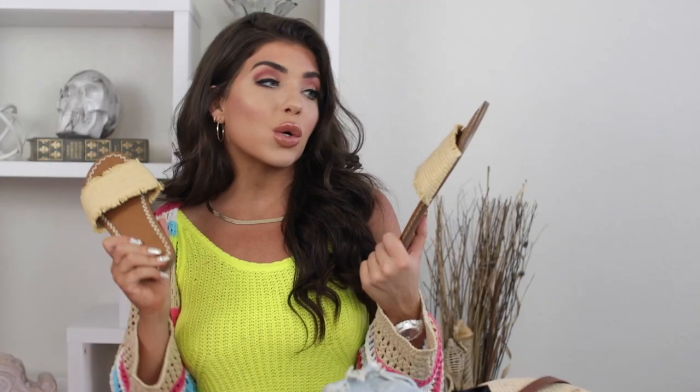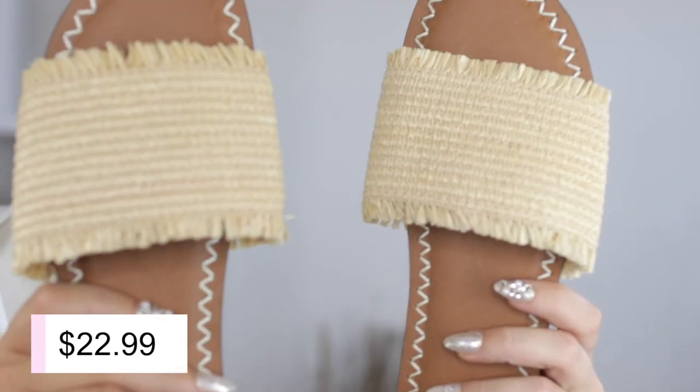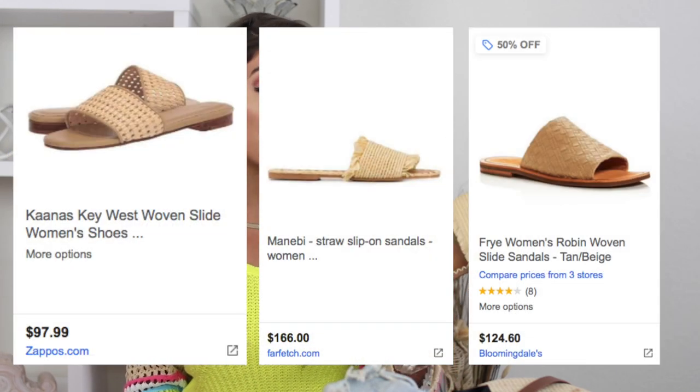My favorite pair of sandals or slides are going to be this pair from Universal Threads. I did get these in a size 9 — they are these woven slides. Woven and cork is always in in the summertime, but we've been seeing it extra this season. I've seen a lot of similar styles to this for almost $100, so this is a steal at Target. They really do look like such a nice shoe and they match absolutely everything, so that's why I went with these as my favorite.